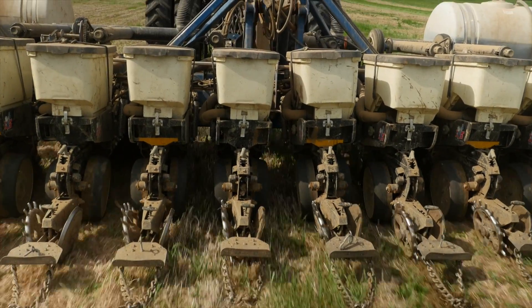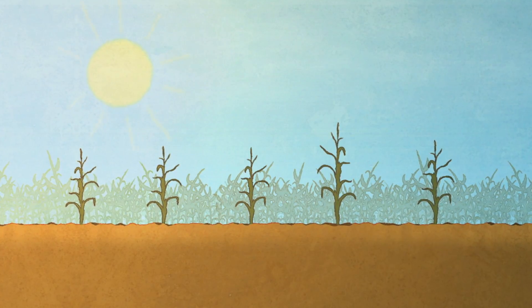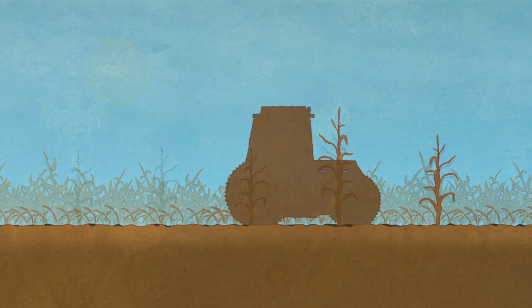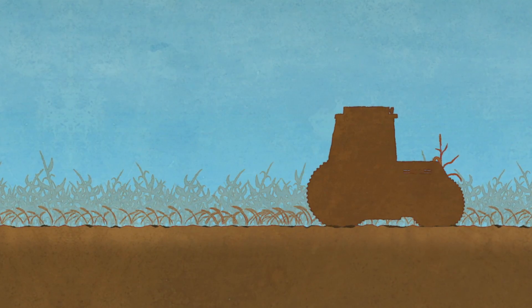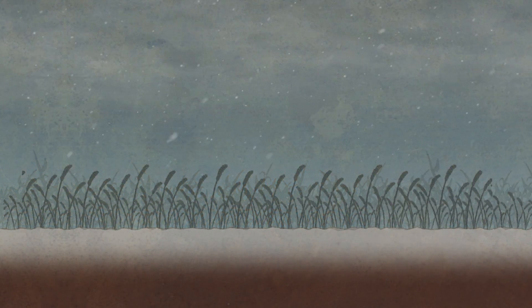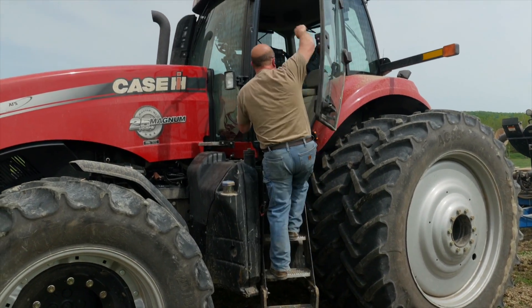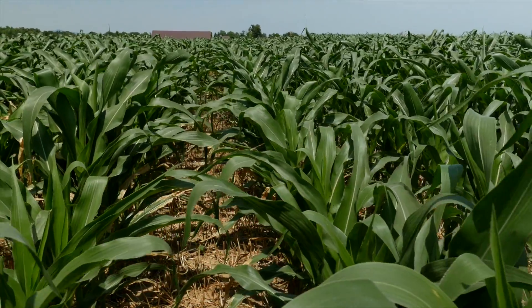In the spring, farmers plant their regular crops like corn that grow through the summer and are harvested in the fall. At the same time in the fall, farmers plant a protective cover crop like the cereal grain winter rye that will grow through the winter, keeping the soil in place during the snow melts and during the rains of the spring — helping enrich the organic matter of the soil and keeping the soil in place.